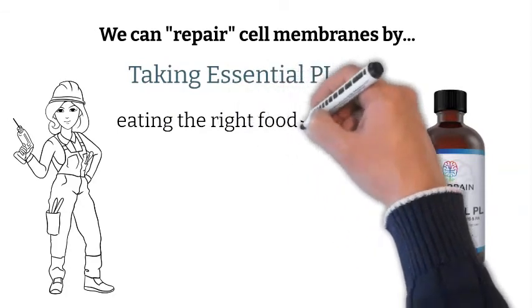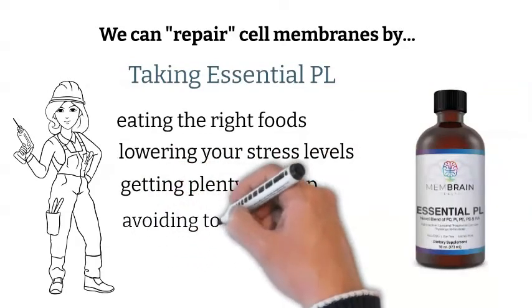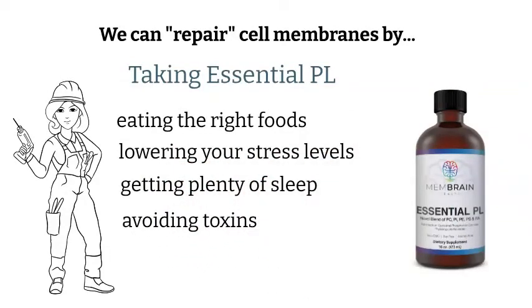Eating the right foods, particularly the right kinds of fats and oils, lowering stress levels, getting plenty of sleep, and — most importantly — avoiding toxins to begin with.